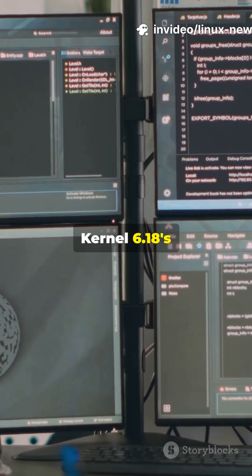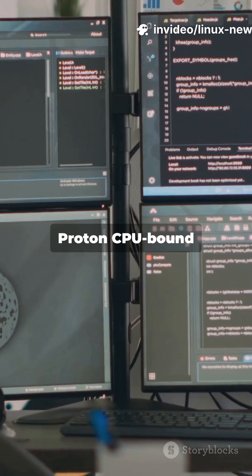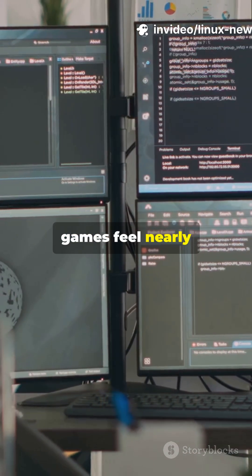For gaming, Kernel 6.18's mature N-Sync driver makes Wine and Proton CPU-bound games feel nearly identical to Windows.